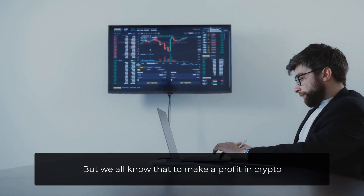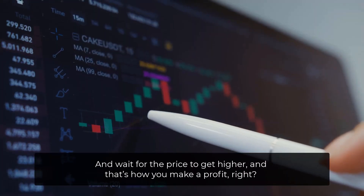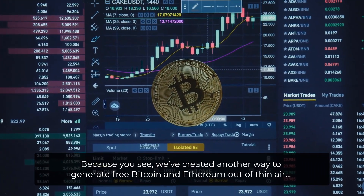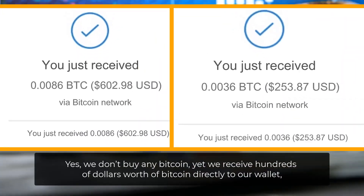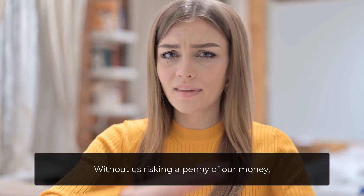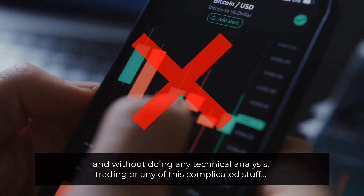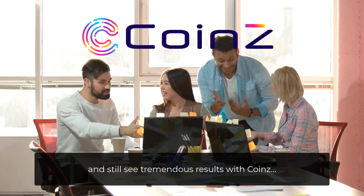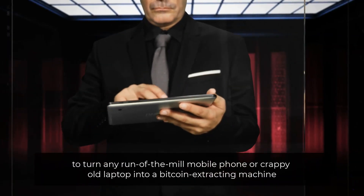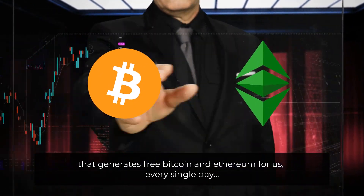I want you to make as many gains as possible in the shortest time frame. But we all know that to make a profit in crypto — be that Bitcoin, Ethereum, or any other altcoin — you need to invest money and wait for the price to get higher. Wrong. We've created another way to generate free Bitcoin and Ethereum out of thin air. We don't buy any Bitcoin, yet we receive hundreds of dollars worth of Bitcoin directly to our wallet every single day, without risking a penny and without doing any technical analysis, trading, or any complicated stuff. You may not even know what a blockchain is and still see tremendous results with Coins — the only app on the market that leverages the power of AI to turn any run-of-the-mill mobile phone or old laptop into a Bitcoin-extracting machine that generates free Bitcoin and Ethereum every single day.